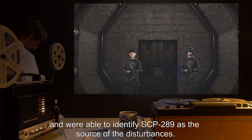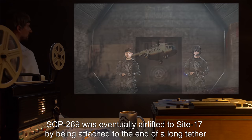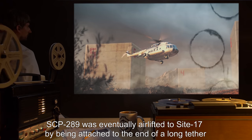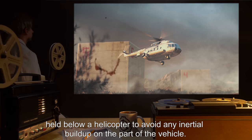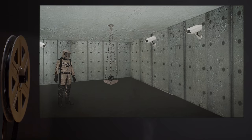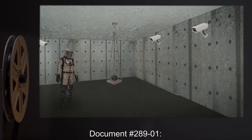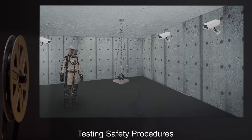SCP agents arrived within the week to retrieve the ambulance's contents and were able to identify SCP-289 as the source of the disturbances. SCP-289 was eventually airlifted to Site 17 by being attached to the end of a long tether held below a helicopter, to avoid any inertial buildup on the part of the vehicle. Addendum document number 289-01: Testing safety procedures.